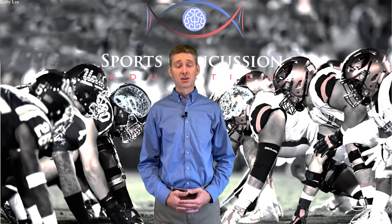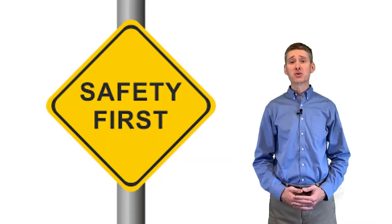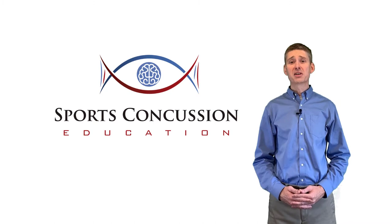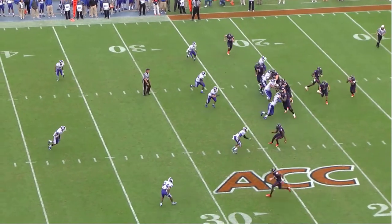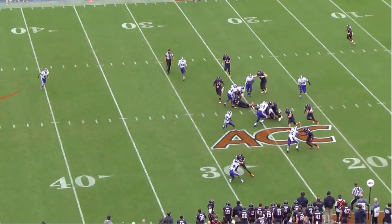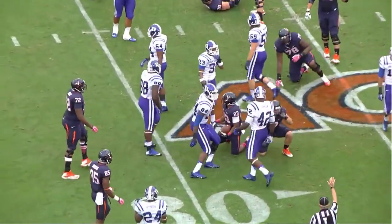You should be asking yourself: how do I get better? How can I make the game safer by identifying concussions sooner? You've come to the right place. Sports Concussion Education is a hub for all topics related to sports concussion. The course uses game highlights to provide you with the knowledge and the tools to maximize your ability to identify concussions during a football game.